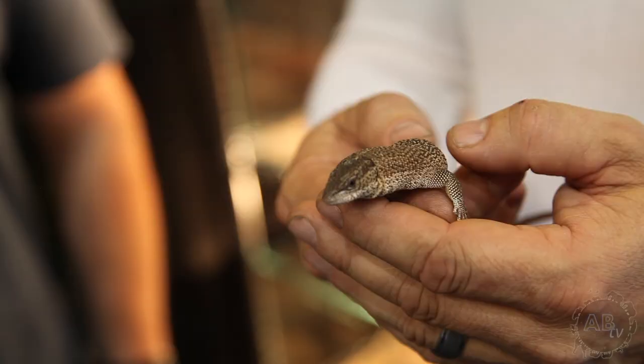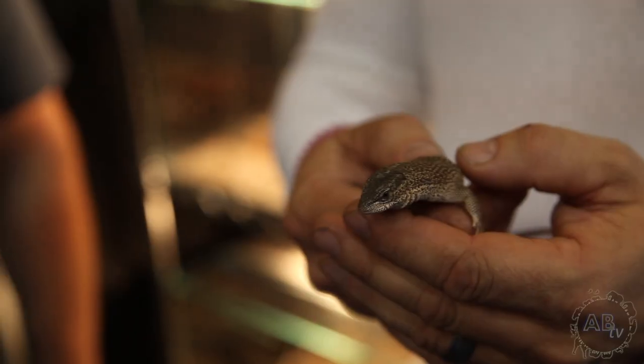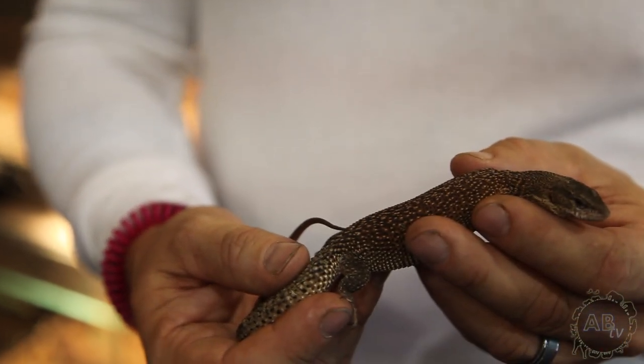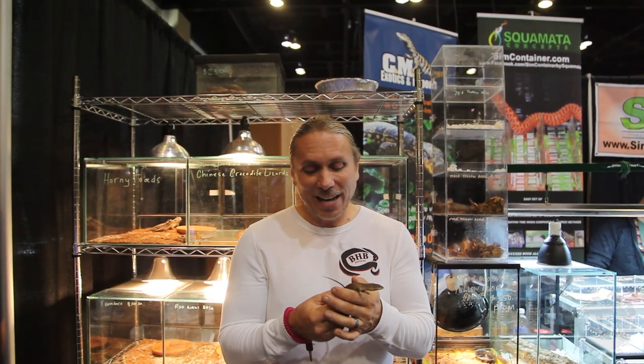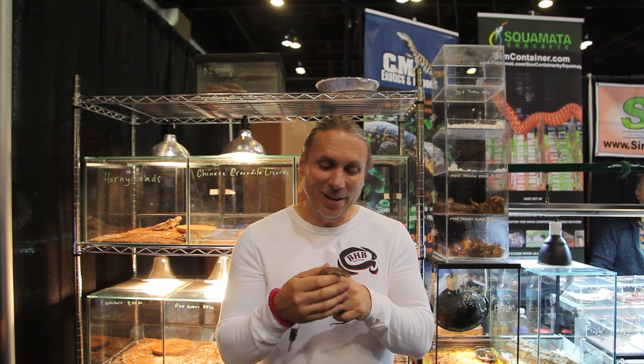I met my buddy Chris from CM Exotic and Imports, and he always has some really cool animals. This is an adult monitor lizard — Varanus primordius — from the Northern Territory of Australia, and that's as big as they get. What I always find interesting about these dwarf monitors is they have the exact same personality as the big water monitors or Nile monitors, just in a little pocket size. Believe it or not, an animal this size could have a clutch of up to 7 or 8 eggs and will produce 2 or 3 times a year.